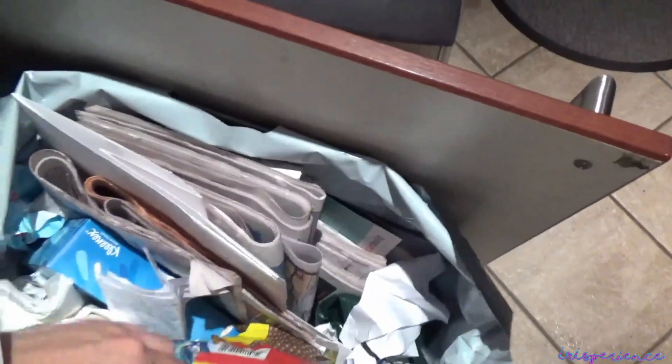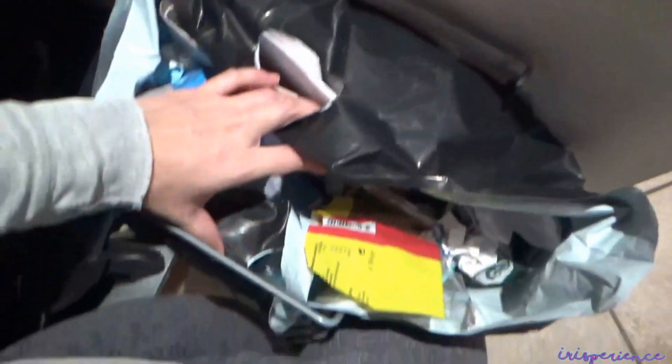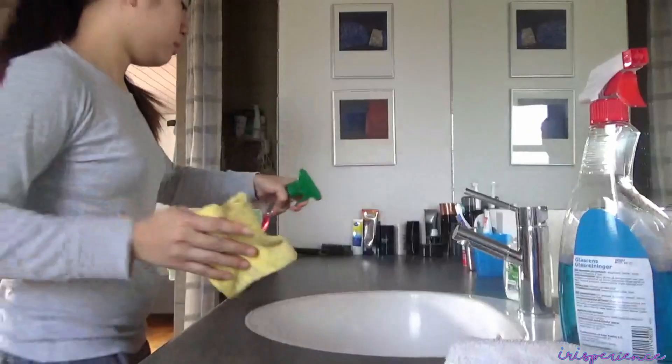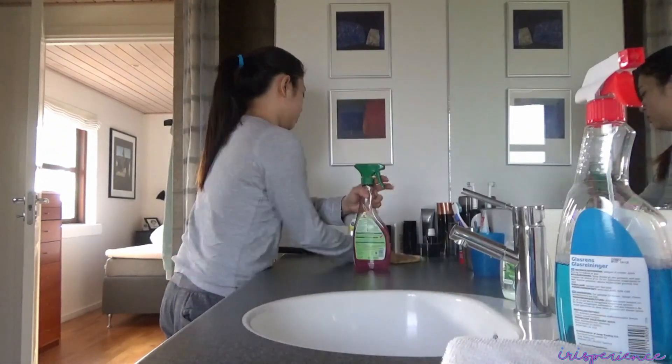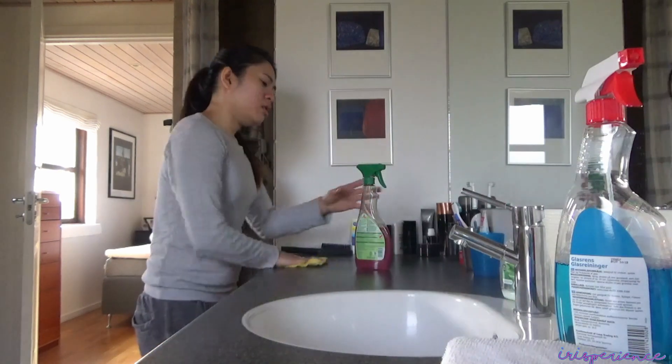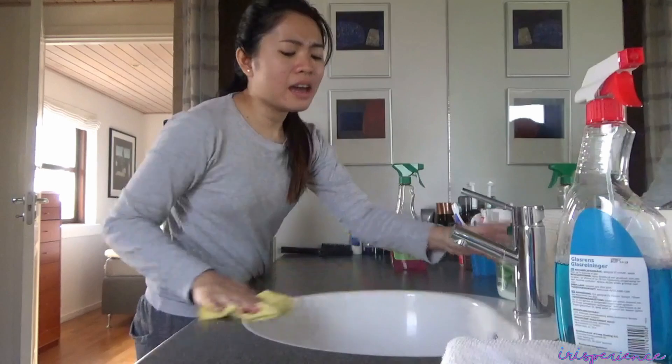Every Monday, schedule ko rin yan na magtapon ng lahat ng basuran sa bahay. Kailangan ko rin magpunas-punas sa banyo or mag-arrange-arrange konti, syempre kung Saturday at Sunday hindi ko ito nalinisan, tapos nilisin na rin.